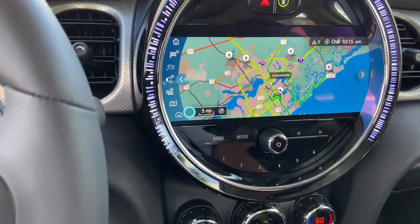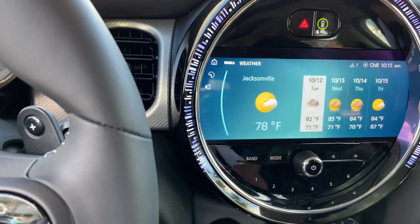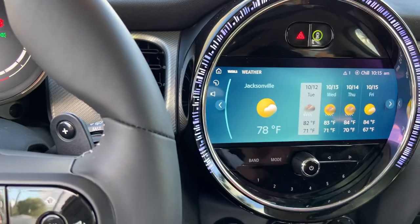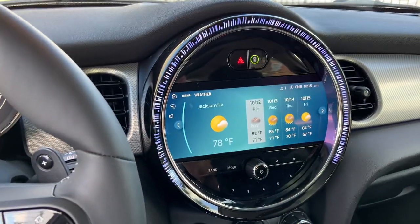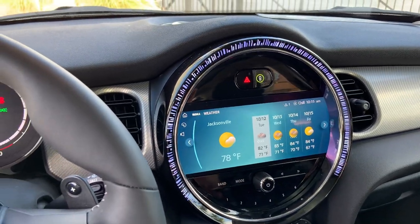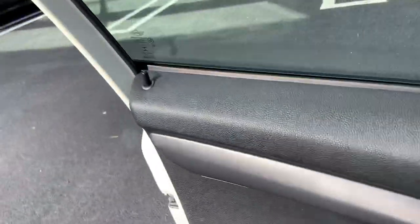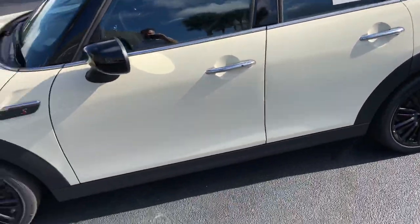Going to the widgets, you can even pull up your weather wherever you happen to be. There's also a smartphone app for this where you can remotely lock, unlock, sound the horn, flash the lights, and get walking directions to the Mini. There's an owner's manual built into it as well. It's an impressive vehicle, it really is.